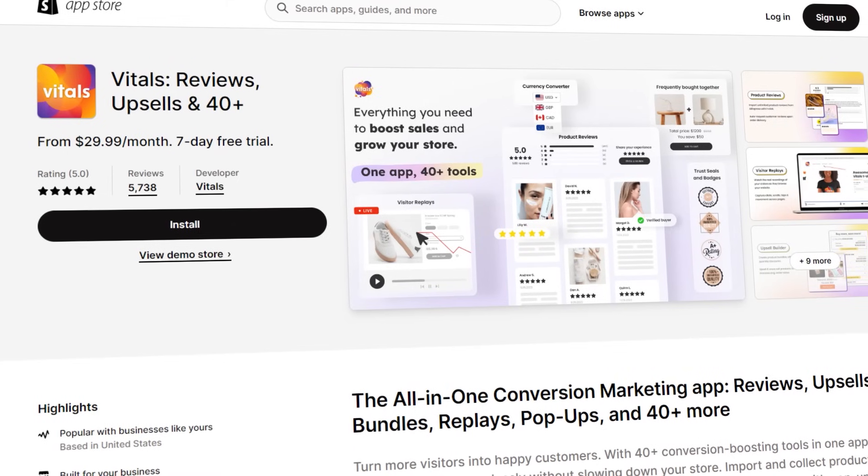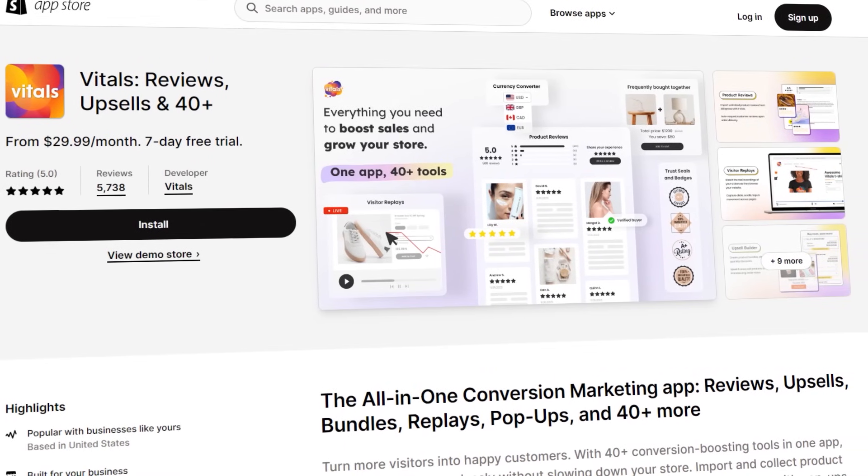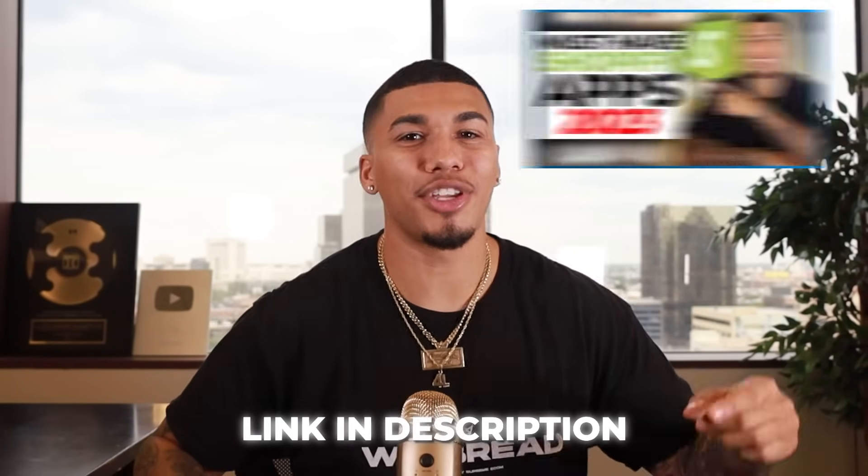Instead of slowing your store down by downloading each of these apps one by one, there's an all-in-one tool called Vitals that puts all these apps and more inside just one single app. I'm going to link them in my description so you can check them out with a great discount, and I also want you to check out this video so you know how to set up each and every single one of them.